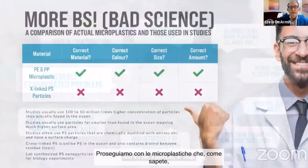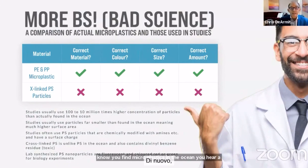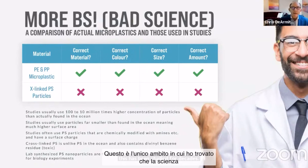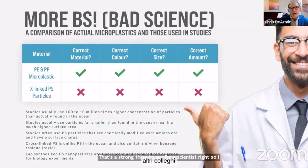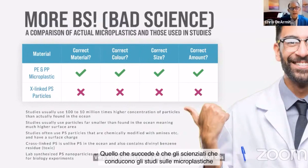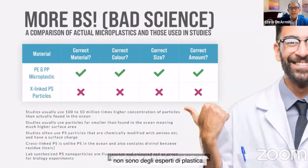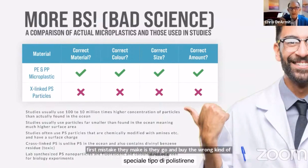Let's move on to microplastics. You find microplastics in the ocean, and you hear a lot of scary stories about them. This has been studied for decades, and this is the only area where I found the science was junk — and that's a strong thing to say. I'm a scientist, so I don't accuse other scientists of being unprofessional very often unless I have very strong evidence. These people doing the studies are not plastics experts. They don't know what they're doing. The first mistake they make is they go and buy the wrong kind of plastic — microplastics made of a special type of polystyrene which doesn't exist anywhere in the environment.